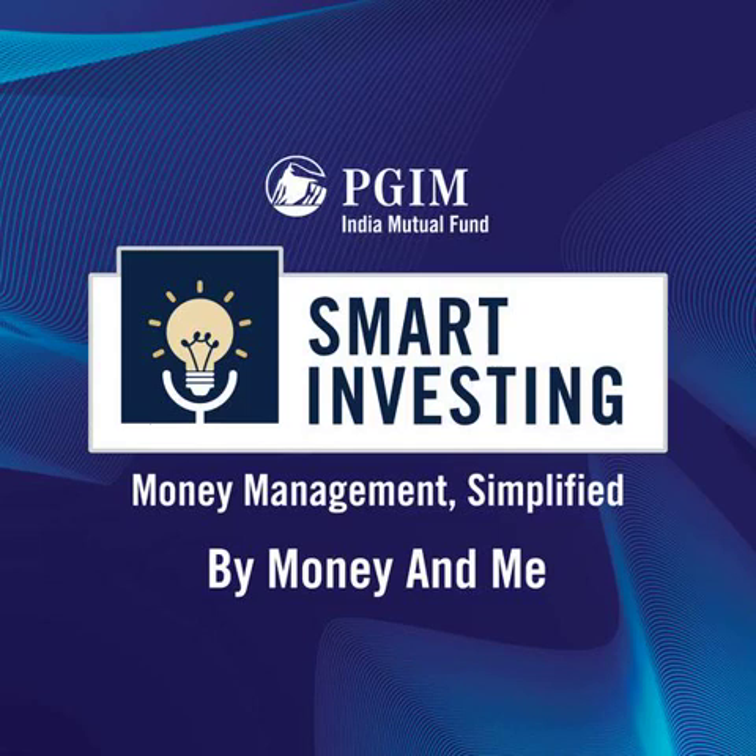Welcome to the Smart Investing Podcast, brought to you by Money & Me, an investor education and awareness initiative by PGM India Mutual Fund. In the world of investing, there are often terms that you see literally everywhere, but you're not 100% sure of what they actually mean.